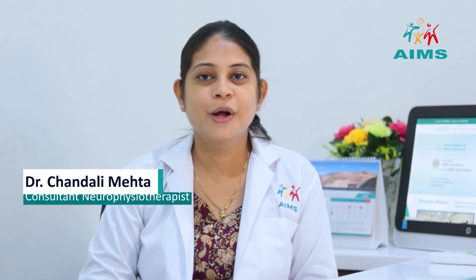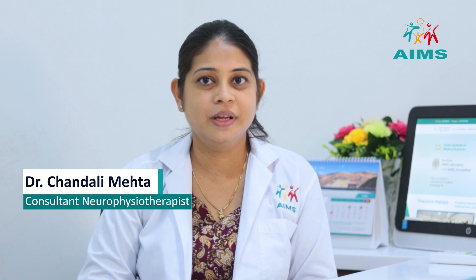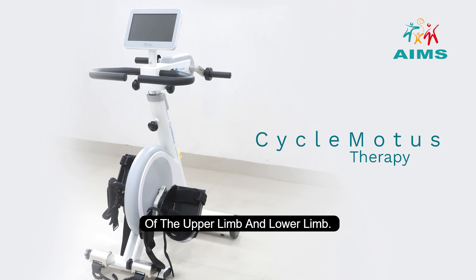Hi, I'm Dr. Chandali Mehta, Neurophysiotherapist associated with the Ames Hospital Domboli. We are here to talk about cycle motors, which help for the rehabilitation of the upper limb and lower limb.